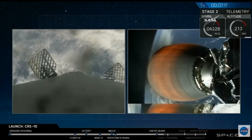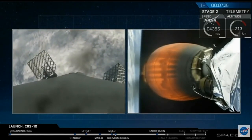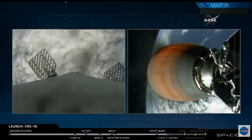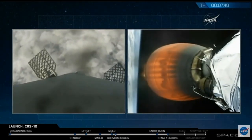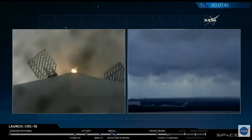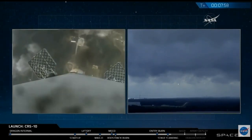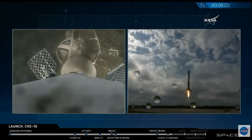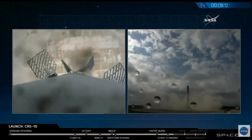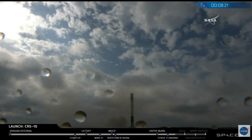Coming up now on the first stage landing. Second stage continues to burn nominally. Stage one is transonic. First stage coming back to SpaceX landing site one. Landing burn has started. And there are the twin sonic booms. Landing legs deployed. Stage one touchdown confirmed — landing operator moving on recovery net. Stage one shutdown.